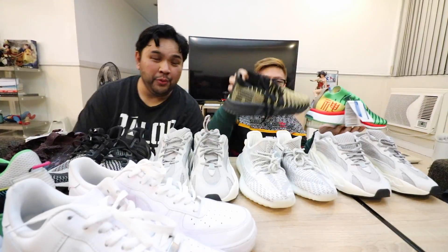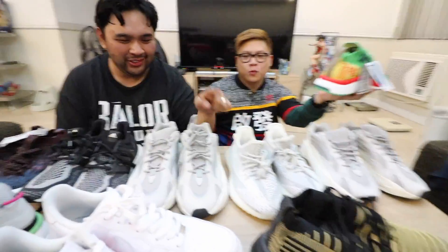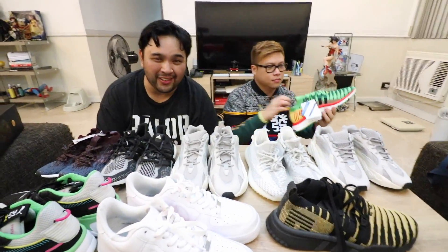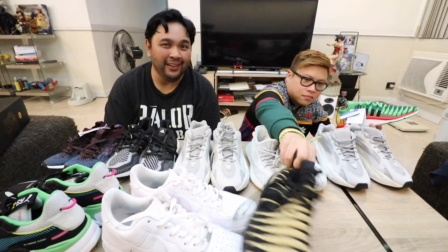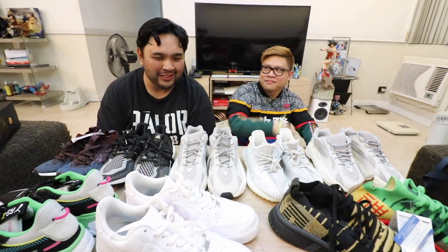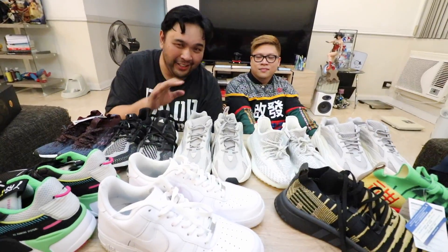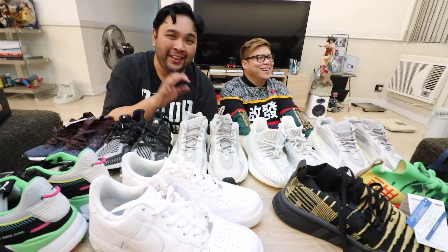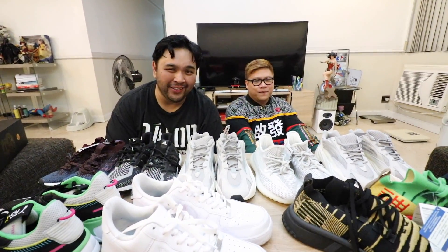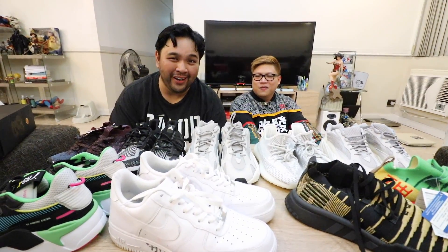In total, they copped nine pairs of sneakers on the Japan trip. He had brought five pairs with him going there, so coming home he had 14 sneakers total. He had to buy an extra piece of luggage just for the shoes. This also explains why it's not a proper unboxing — he had to leave the boxes of most sneakers at the hotel because they just wouldn't fit.